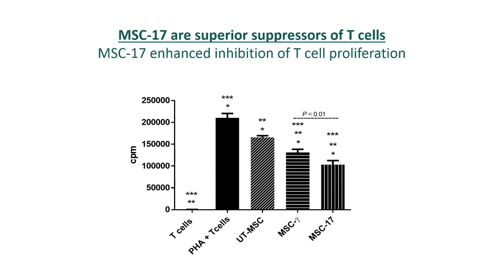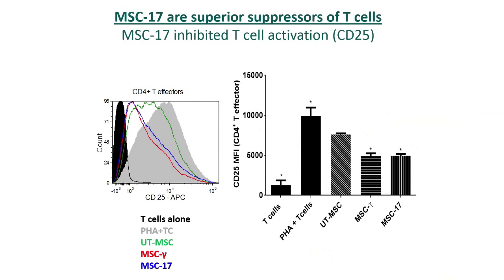MSC-17 suppressed PHA-induced T cell proliferation as measured in a tritiated thymidine assay, and the extent of T cell suppression was greater in MSC-17 than in untreated MSC and interferon gamma treated MSC. Not only that, we show that MSC-17 can inhibit T cell activation, evident by the reduced surface CD25 expression on T cells.